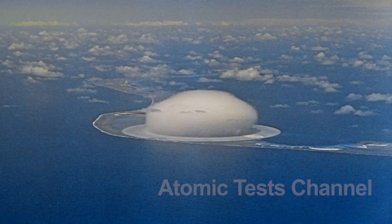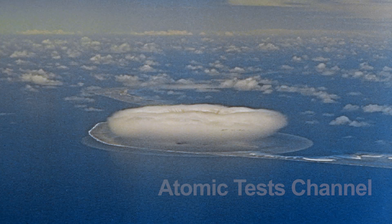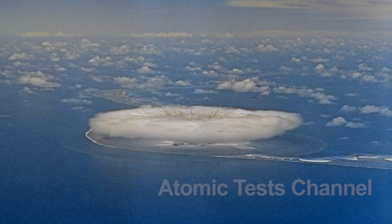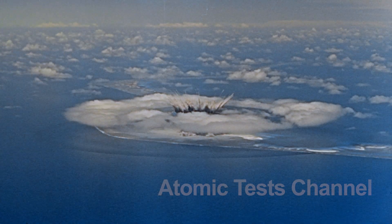The purpose of the Seminole shot was to test the feasibility of underground nuclear explosions and to gather data on the effects of such explosions on military structures and equipment. The device was designed to simulate a nuclear explosion that would take place underground, where the detonation would be contained by the surrounding rock and soil.